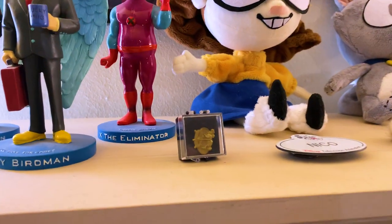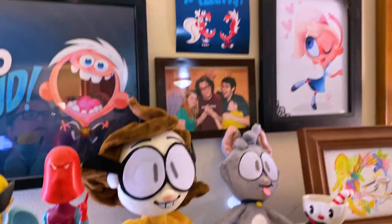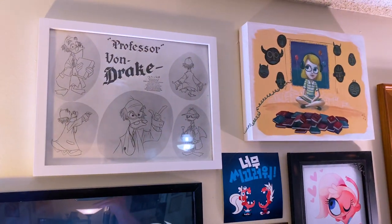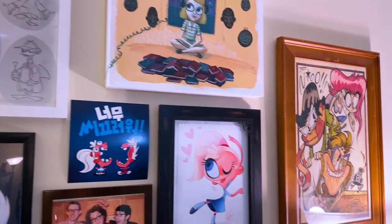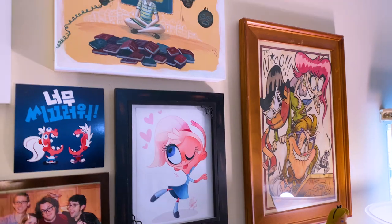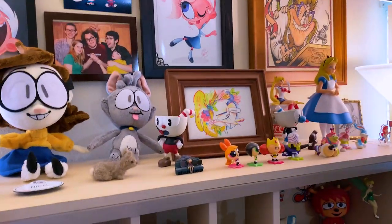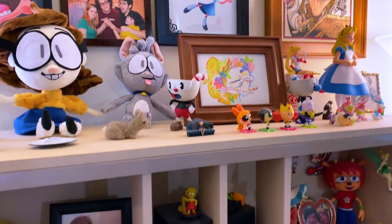Here's my pen from working at Walt Disney TV Animation for over a year. A lot of these are gifts or art pieces from my various art shows that I've had in L.A. since 2013.